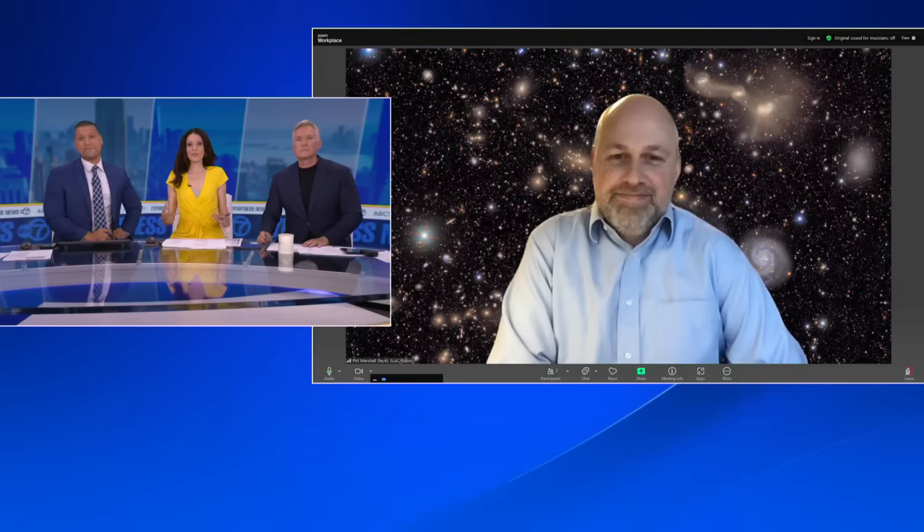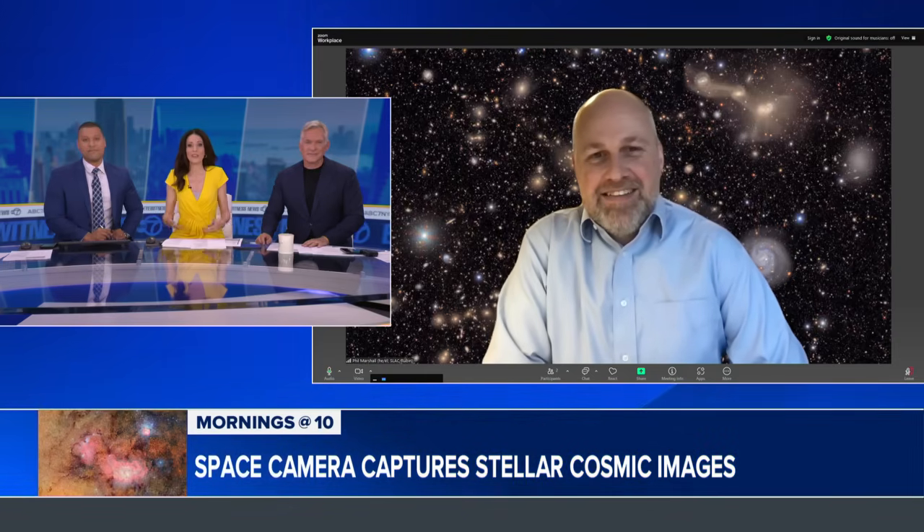Joining us now to tell us more about these brilliant pictures is Phil Marshall, Deputy Director of Rubin Operations for SLAC. Good morning, Phil. We are so excited to have you with us — we're all kind of science nerds around here. When we see these pictures, it just gets us so excited. Can you tell us what makes this camera so special and different from all the other space telescopes out there?